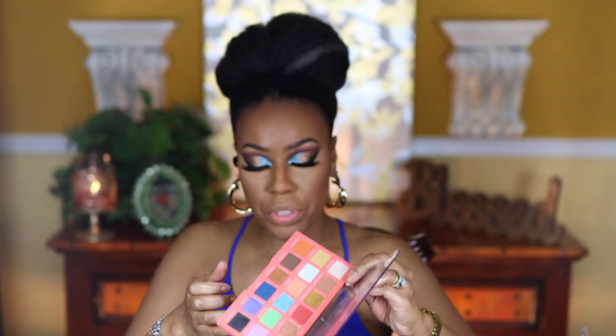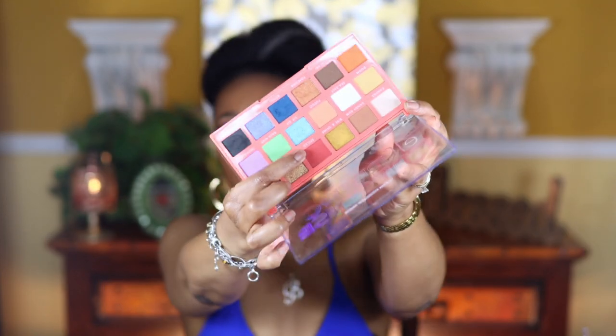Now I'm going to go back in with the palette and do my lower lash line. I think I'm going to add this blue shade right up against the lower lash line, and right under it I'm going to use the red shade. Then I'm going to use the Spiced shade that I started off with and put that right below the blue.